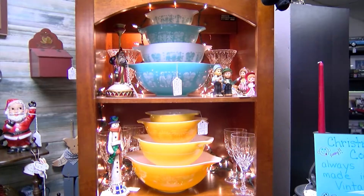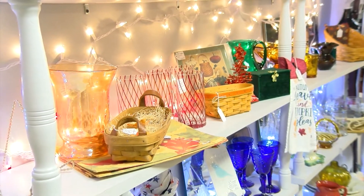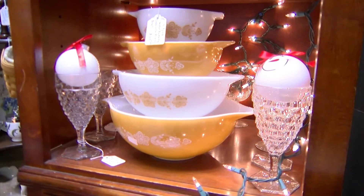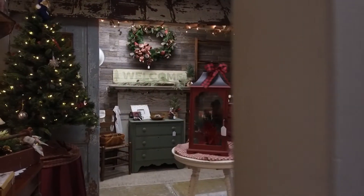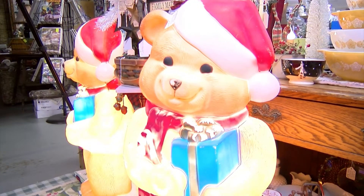China is another specialty. They tell people: buy the china and use it every day — don't just save it for special occasions. They even carry distinct individual dishes. Jane remembers helping one man save the day after he dropped and broke one of his wife's prized possessions. He came in and they searched for it, and he was able to buy a replacement. She was so happy because it's hard to find now.